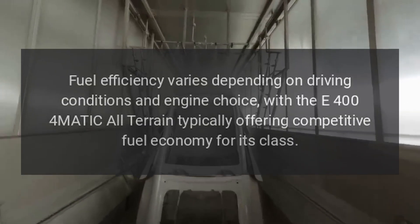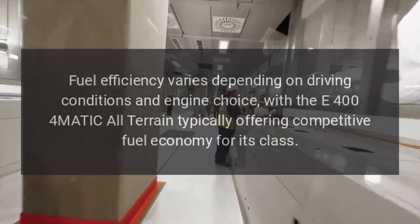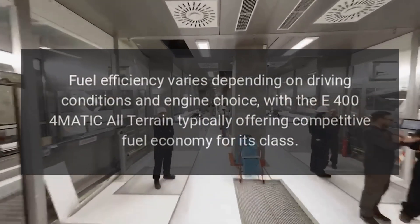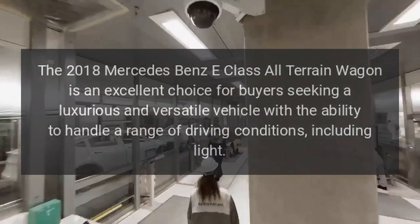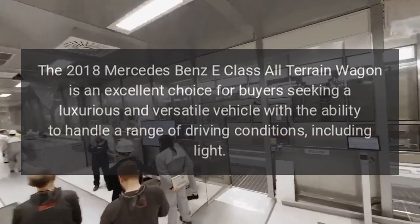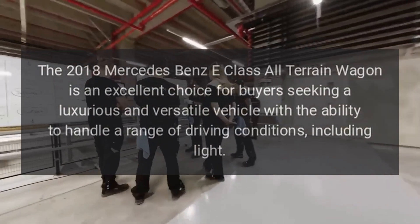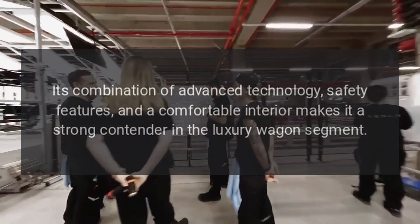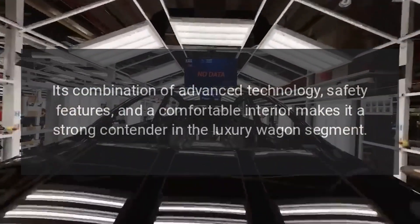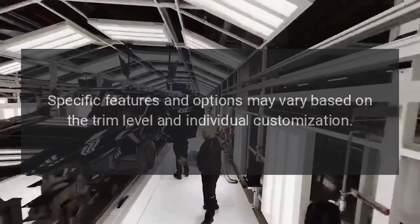Fuel efficiency varies depending on driving conditions and engine choice, with the E400 4MATIC All-Terrain typically offering competitive fuel economy for its class. The 2018 Mercedes-Benz E-Class All-Terrain Wagon is an excellent choice for buyers seeking a luxurious and versatile vehicle with the ability to handle a range of driving conditions, including light off-road. Its combination of advanced technology, safety features, and a comfortable interior makes it a strong contender in the luxury wagon segment. Specific features and options may vary based on the trim level and individual customizations.